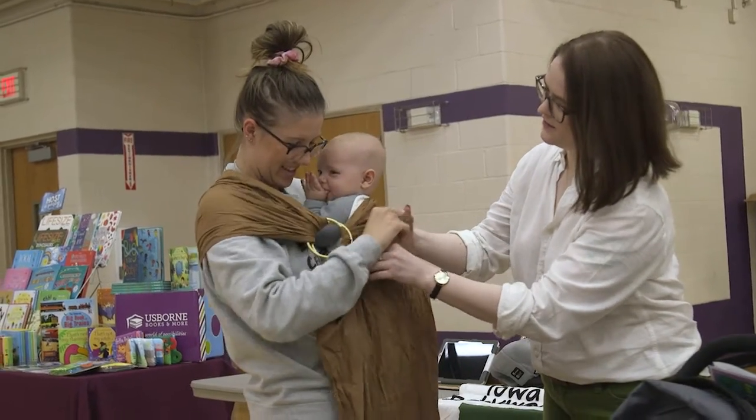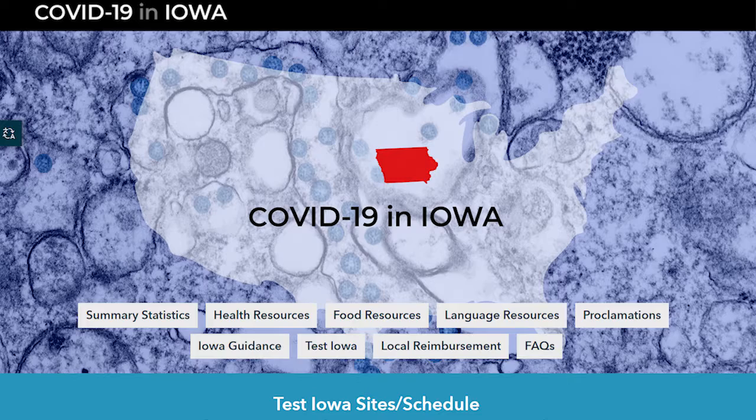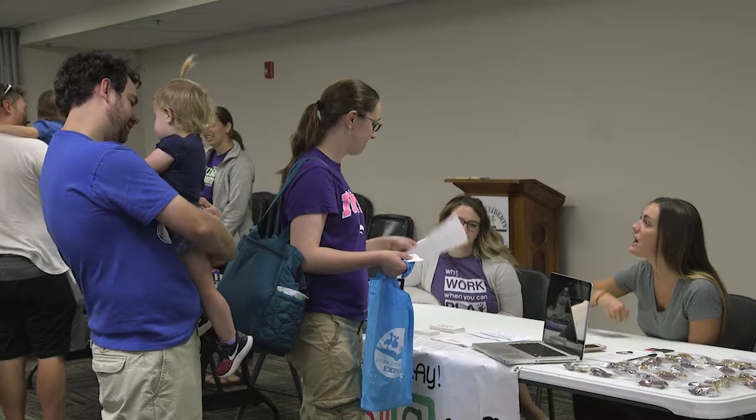Hi, this is Jennifer from the North Liberty Library. Today I'd like to share some information about our upcoming sixth annual Stork Storytime Expo. The goal of the Expo is to connect new and expecting families with resources in the community. Even though we're in a pandemic, people are still growing their families and need to talk with experts. So this year we're going virtual.